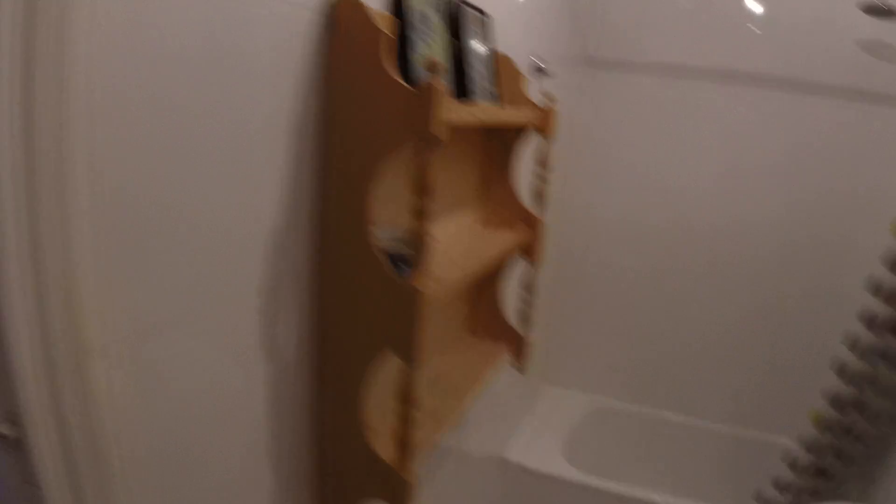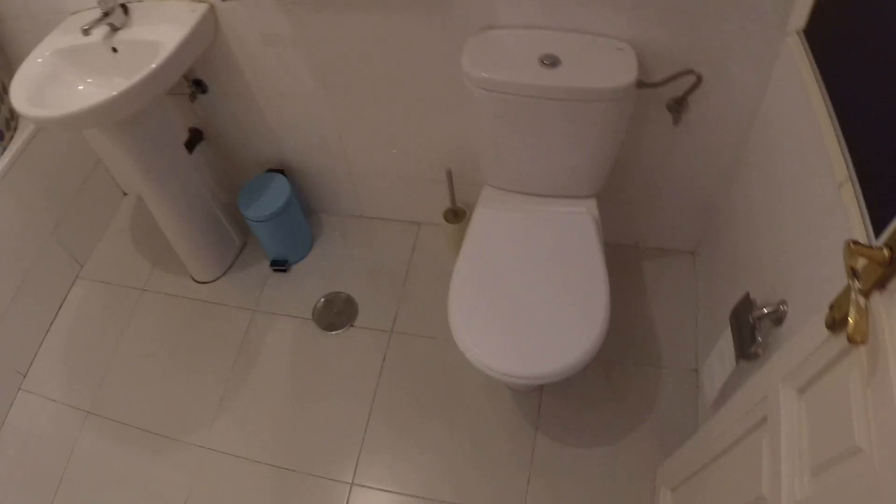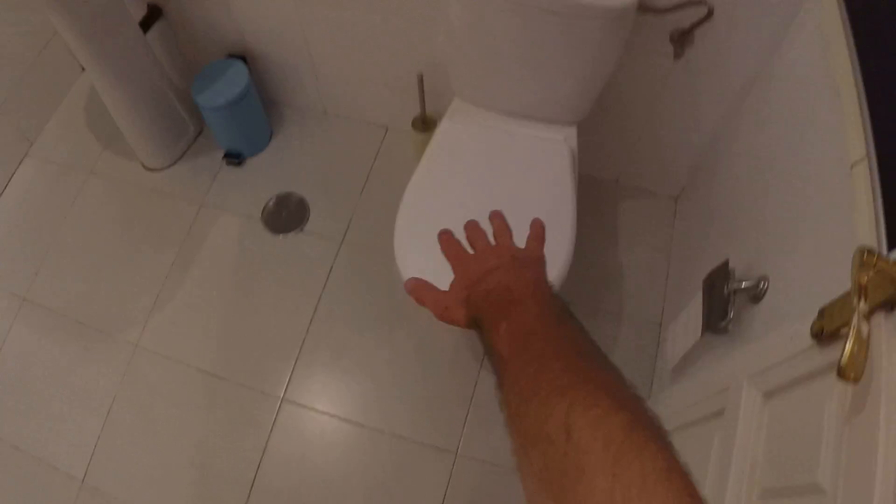This is the first bathroom — it's a bigger one. It has a bathtub. The other one is like a toilet room, actually, in case you want to use the toilet, but this one has the bathtub, the sink, and the toilet. This is the main bathroom, which is at the end of this hallway.